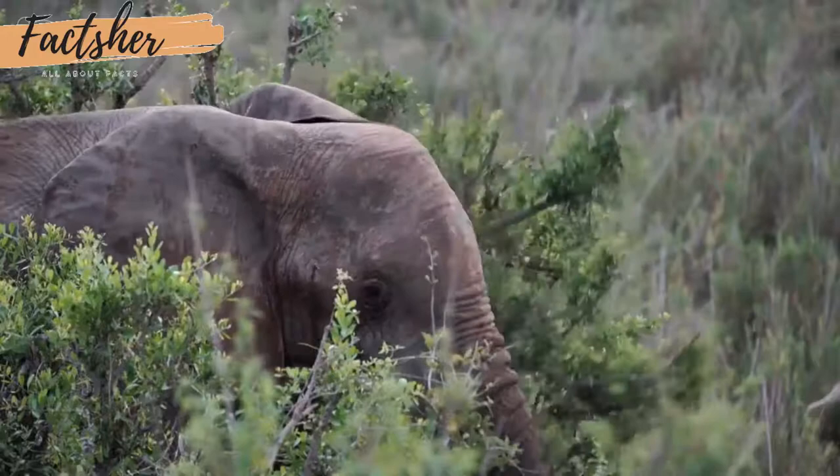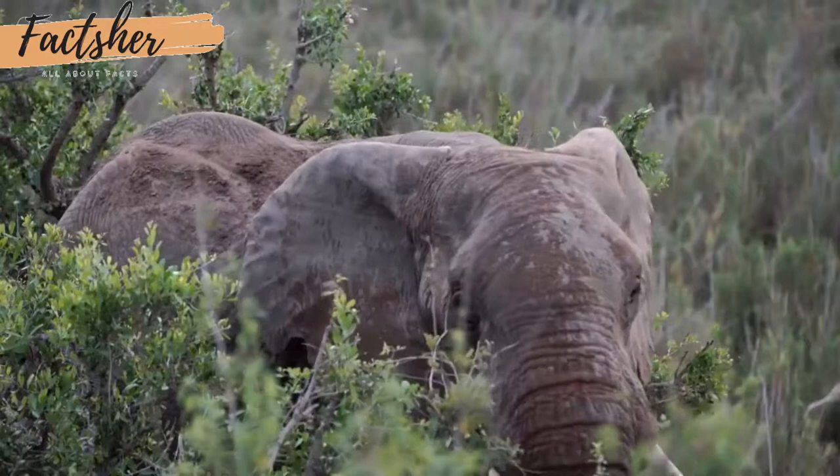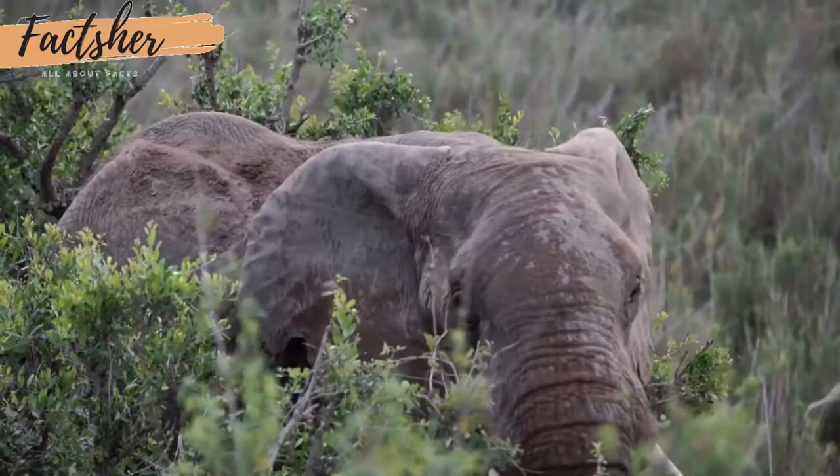African elephants, unlike their Asian relatives, are not easily domesticated. They range throughout sub-Saharan Africa and the rain forests of Central and West Africa. The continent's northernmost elephants are found in Mali's Sahel desert.